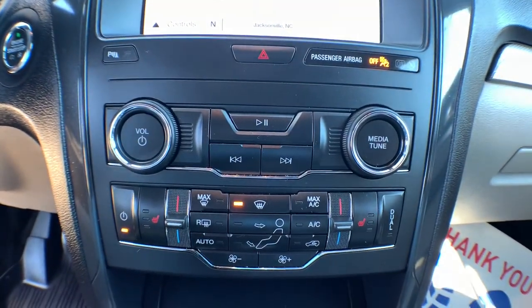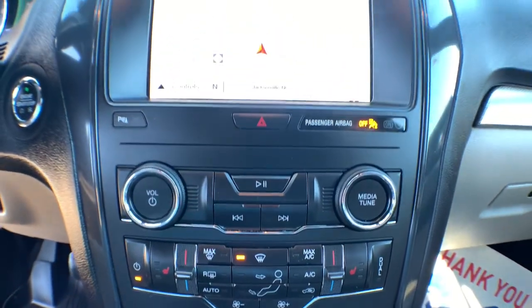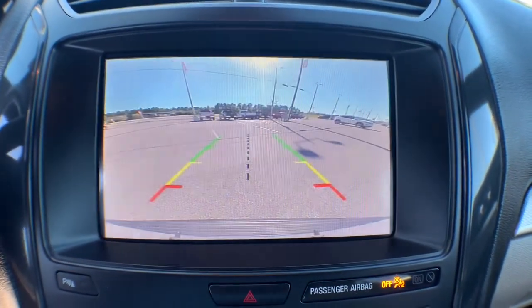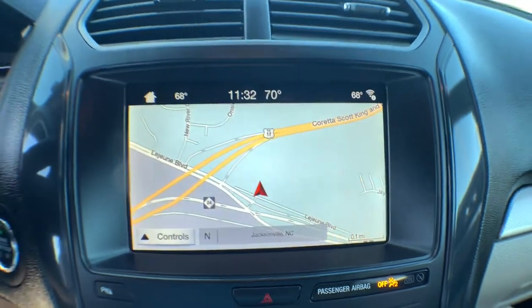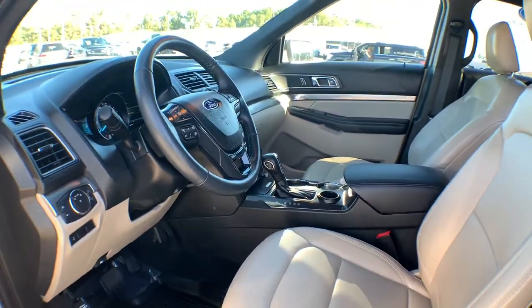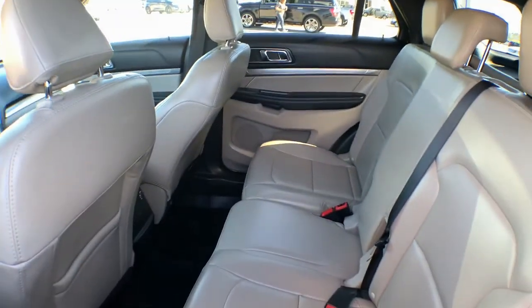Power passenger seat, third row seat, aluminum wheels, steering wheel audio controls, power driver's seat. Don't miss the chance to drive home in this handsome and versatile Explorer. Our team will give you an outstanding test drive experience — stop in today.